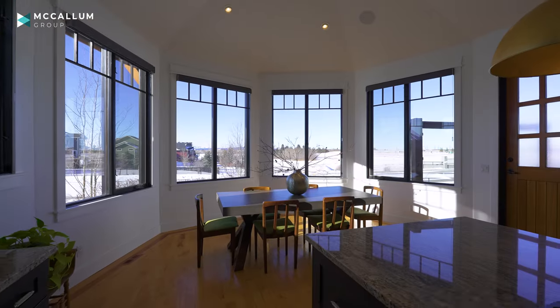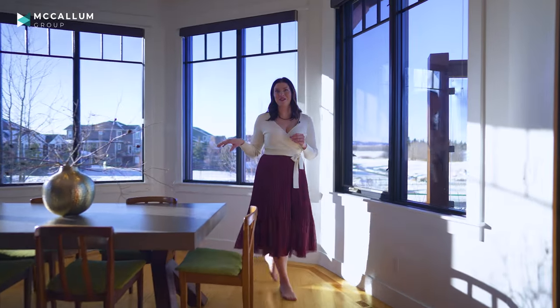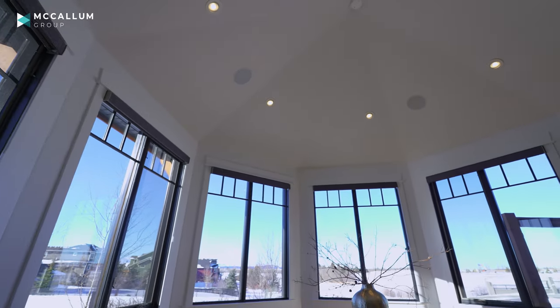This kitchen is a dream. After you've prepared your delicious meal, you'll come to your dining room where you'll sit underneath your vaulted ceiling, enjoying your mountain view.